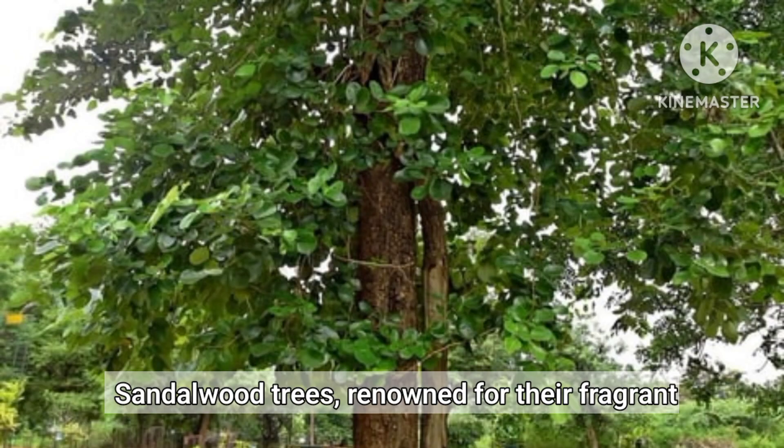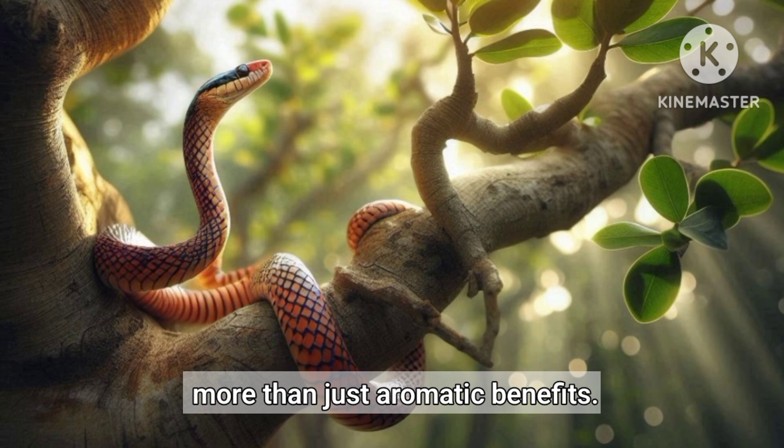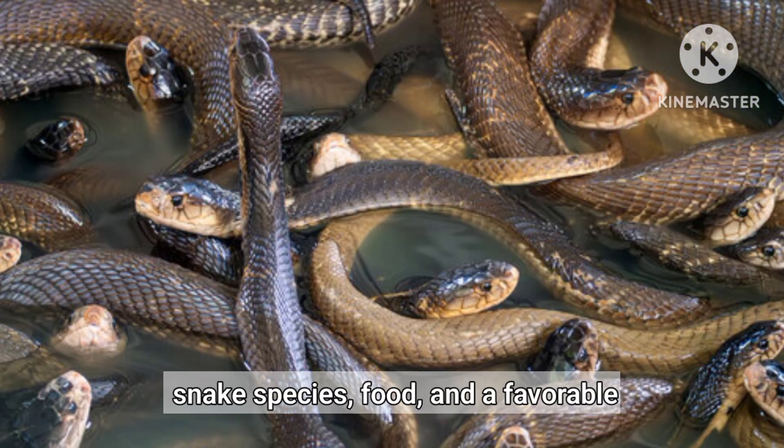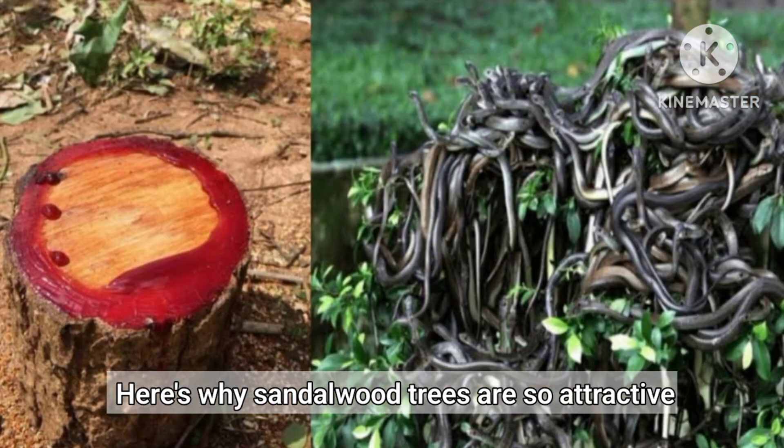Sandalwood trees, renowned for their fragrant hardwood and valued essential oils, offer more than just aromatic benefits. They also create an ideal habitat for various snake species, food, and a favorable microclimate. Here's why sandalwood trees are so attractive to snakes.